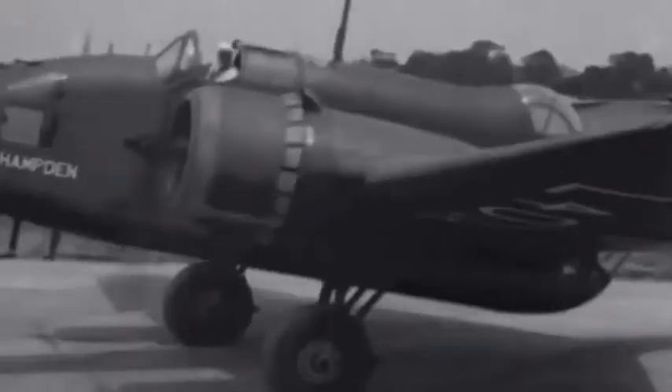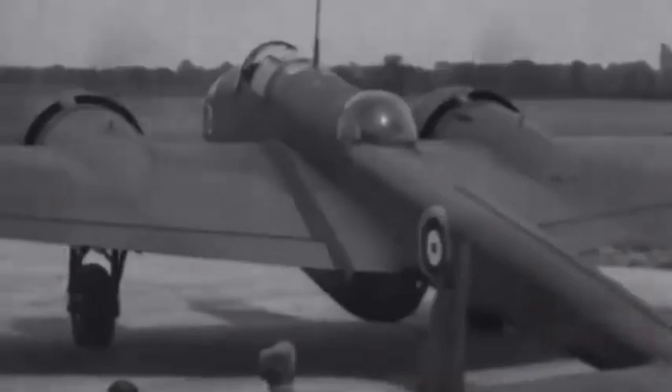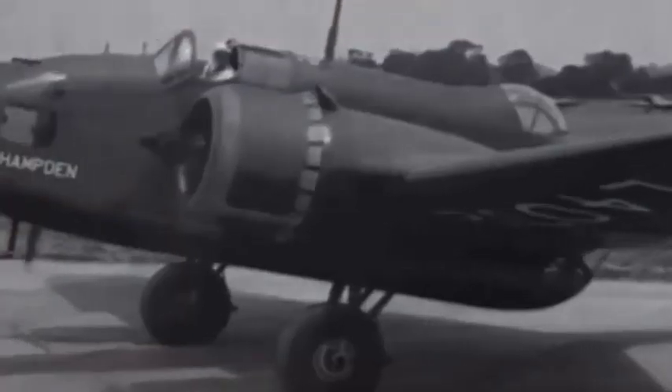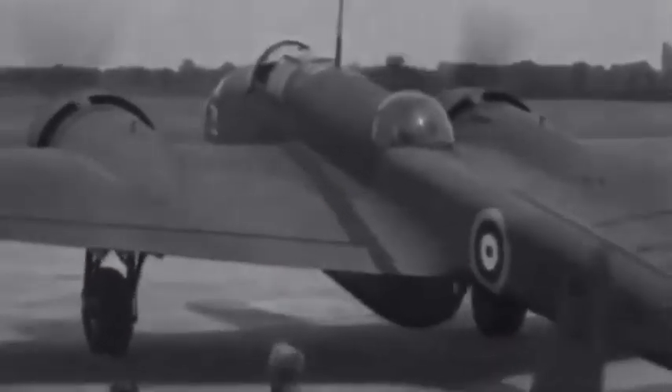Air crews referred to the Hampden by various nicknames, such as Flying Suitcase, Panhandle, and Flying Tadpole. The Flying Suitcase nickname stemmed from its cramped crew conditions or, more plausibly, because the unusual thin, deep-slabbed-sided and rectangular shape of the fuselage was reminiscent of that of a suitcase.